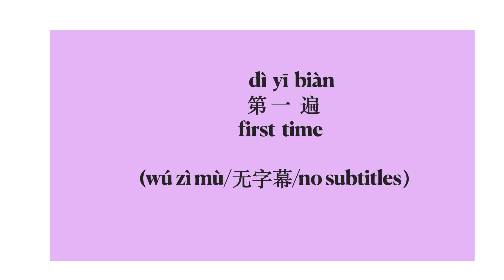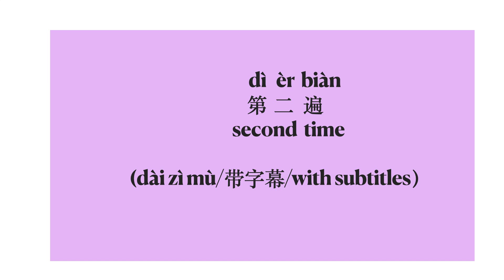第一遍 — first time, no subtitles. 第二遍 — second time, with subtitles.